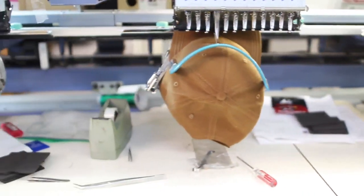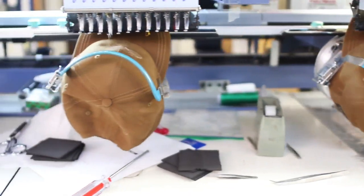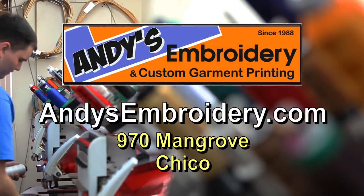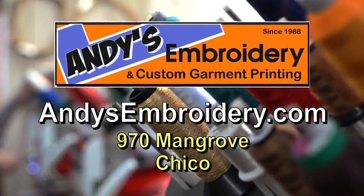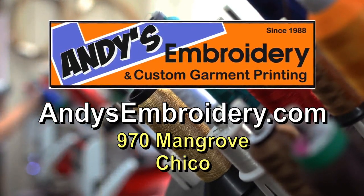Visit andysembroidery.com, where you can design your own custom printed garment or submit your camera-ready artwork for embroidery or printing. Or stop by their location at 970 Mangrove in Chico and get to know their friendly staff.